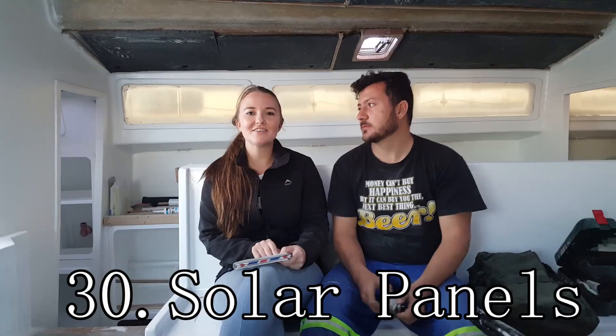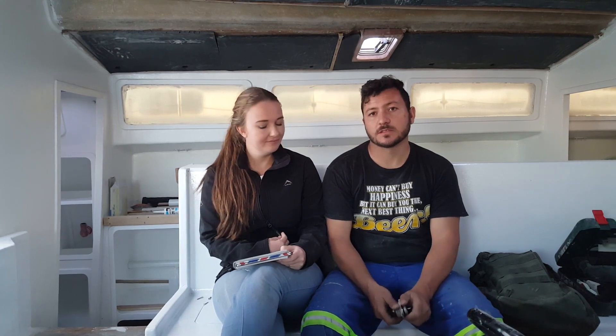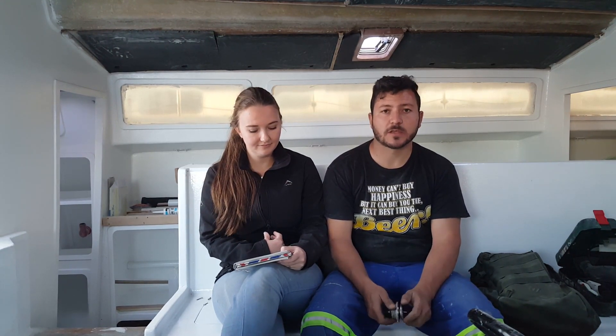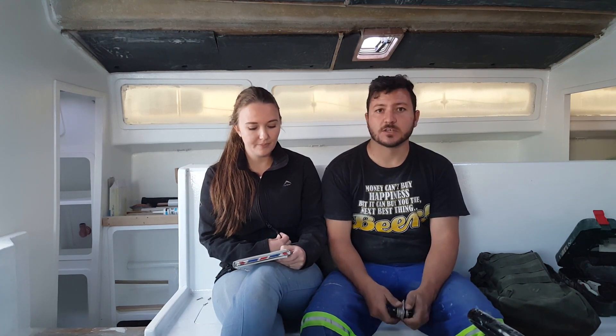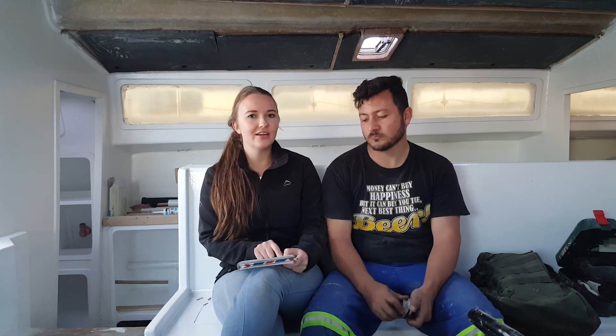Instruments need to get installed — I'll leave a link in the description for the instruments we've purchased so you can check those out. We still need to install our solar panels: we've got about 700 watts of solar. I'll probably be building my own lithium batteries — stay tuned and subscribe for that. The reason we're doing it that way is if we buy locally we can't afford it, but if I import and build them myself, the cost is just above AGM batteries.